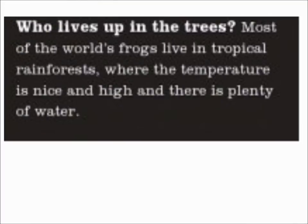Who lives up in the trees? Most of the world's frogs live in tropical rainforests, where the temperature is nice and high, and there is plenty of water.